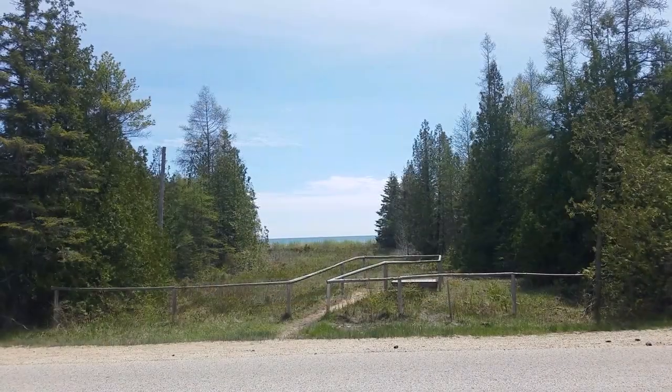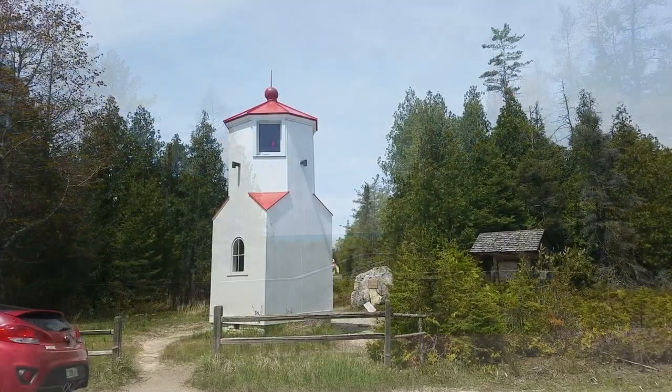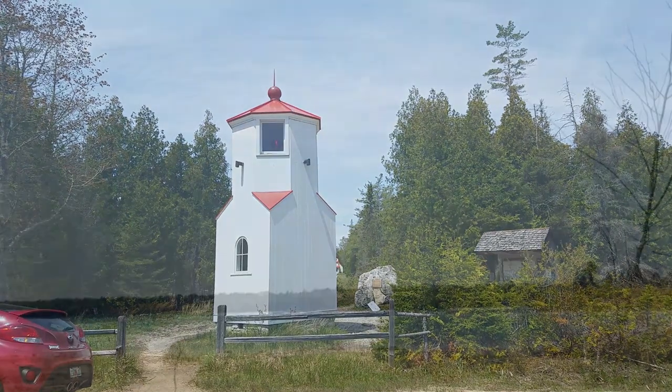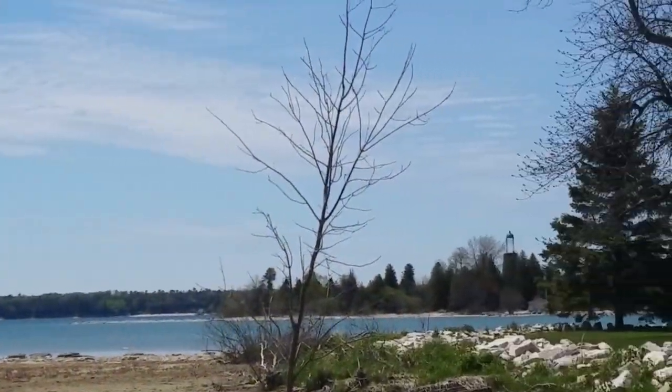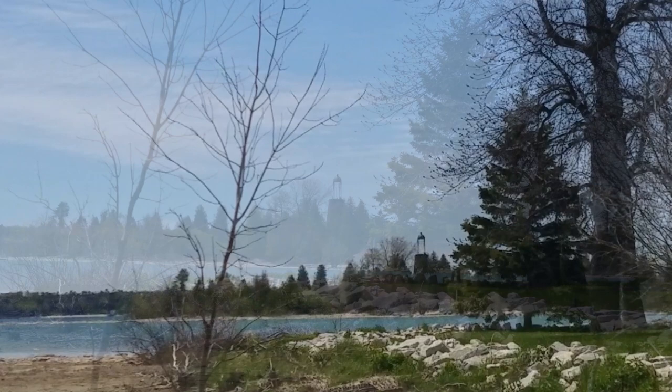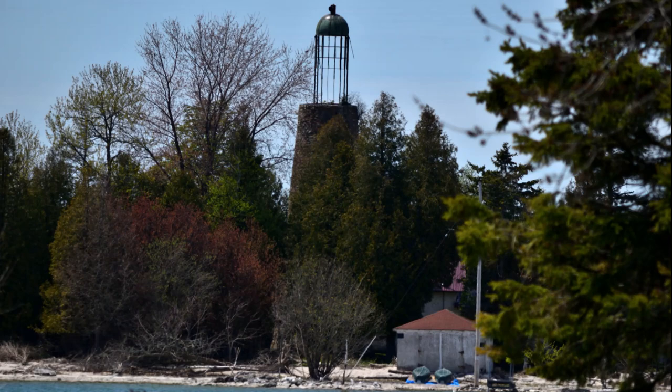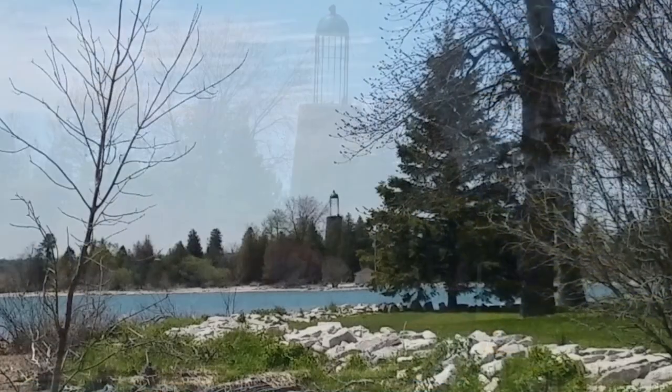Next up, Bailey's Harbor. This is called a lower range light — just a small one that peers out through that cut in the trees. This one is the Old Bailey's Harbor Birdcage Lighthouse, and it sits far enough away that's all the closer you can get. We had to use Kathy's long lens to see it.